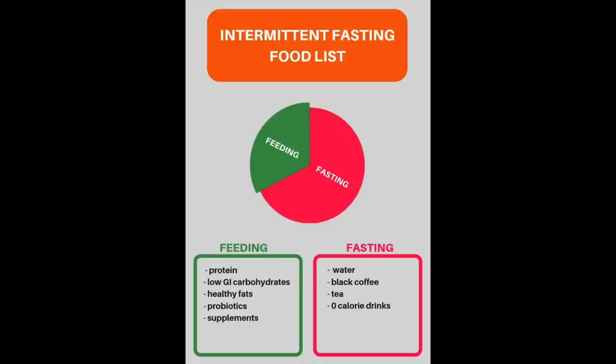You have a fasting window of 16 hours and a feeding window of 8 hours. During the feeding window, you eat protein, low glycemic index carbohydrates, healthy fats, probiotics, and supplements. During the fasting period it's water, black coffee, tea, and zero-calorie drinks. You can't have cream in your coffee — and I learned you can't even have collagen, because it has 40 calories and breaks your fast. I now take my collagen at lunch instead.